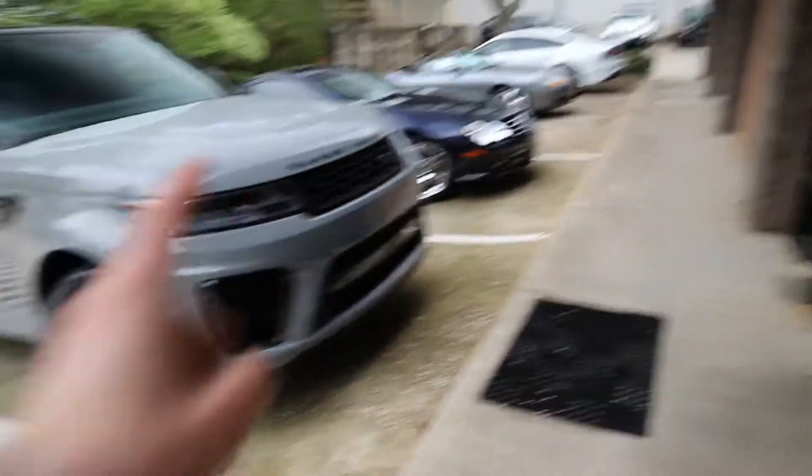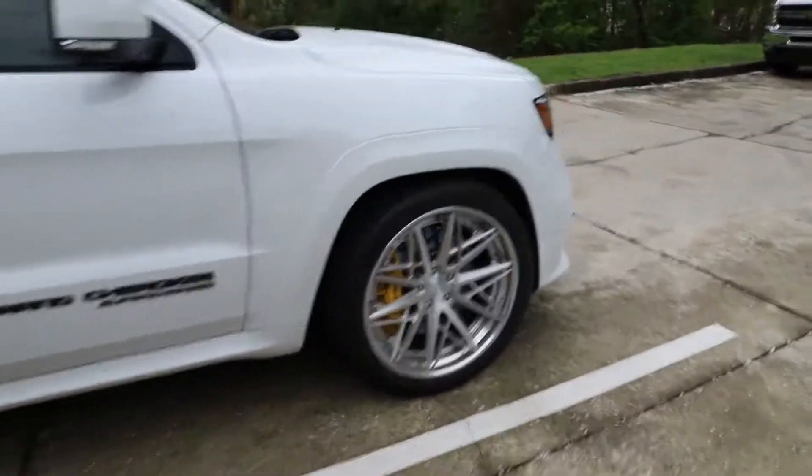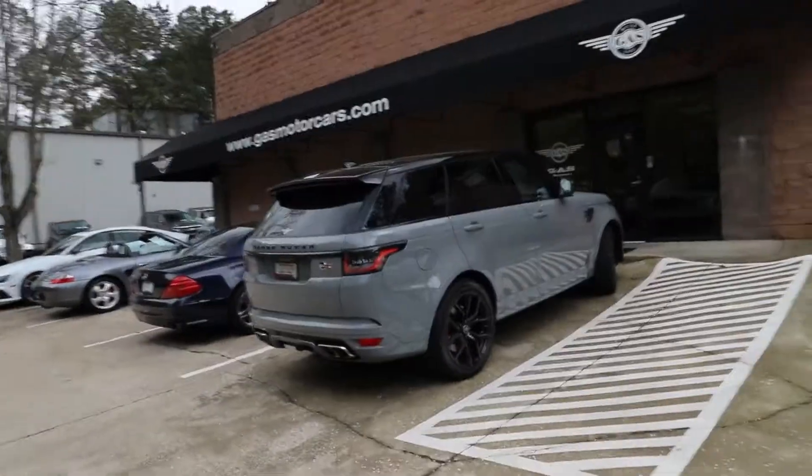Alright, so we're here at Gas Motorcars, checking out what they have in the inventory. But look at this SVR — nice gray. Or would you want this Trackhawk? Look at those wheels on the Trackhawk! SVR or Trackhawk, which one are you taking?